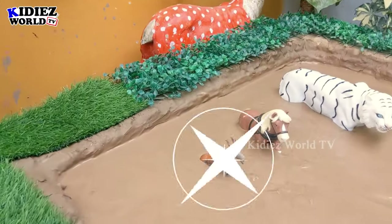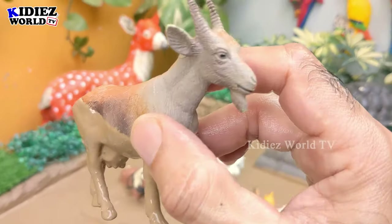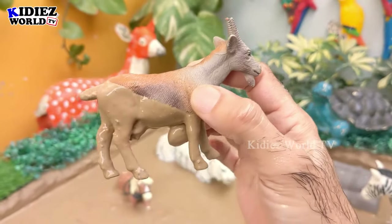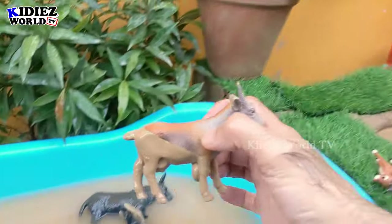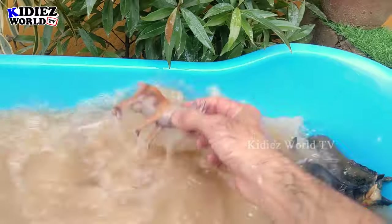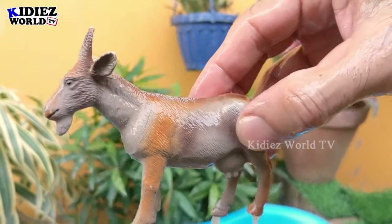And the next one we have is a goat — a very cute little farm animal. This goat is very dirty, so let's make him clean. Here we go!